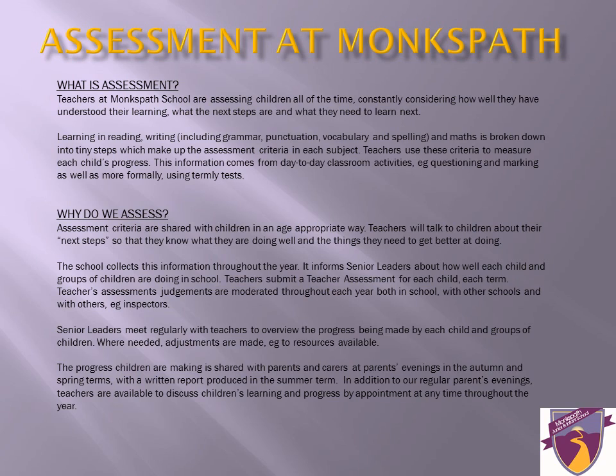Teachers focus on marking against the taught curriculum to ensure that your child can meet and exceed the targets in their stage. We don't just use formative assessment though. Each term we complete summative assessments. This will be covered in greater detail later on. Children also have the opportunity to peer assess and self-assess their own work. At Monkspath, we encourage children to evaluate their own progress and ability regularly.